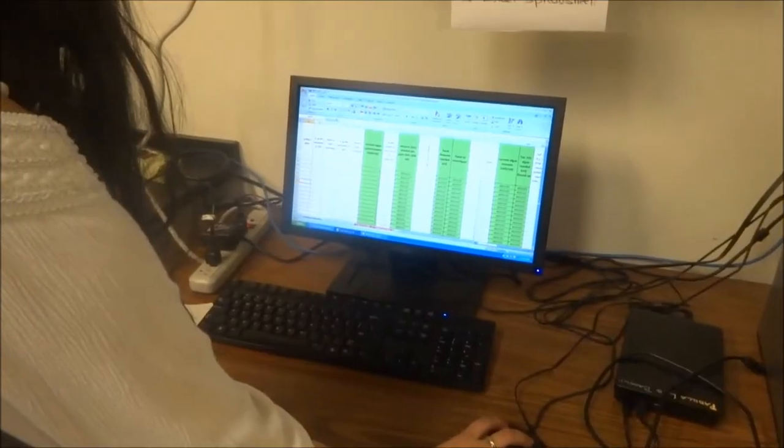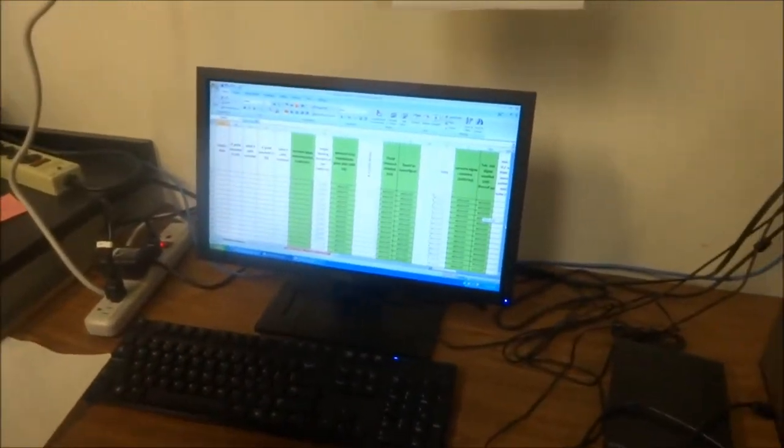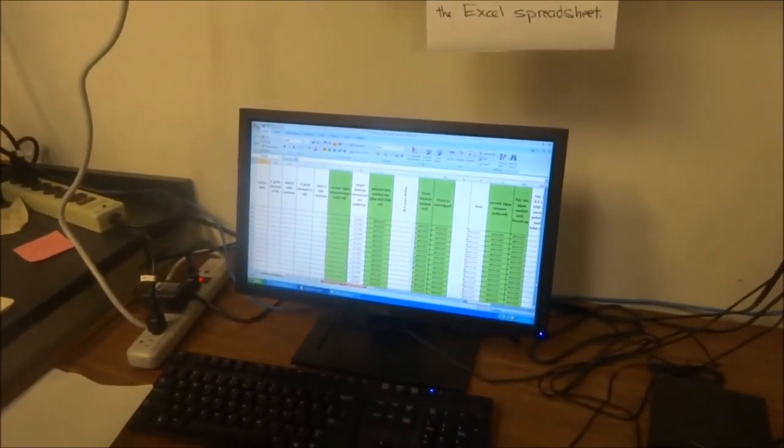We took pictures of the snails and crabs and used ImagePro in order to measure them. We compared our data using an ANOVA test. At the end of our experiment, we found that while there was a difference between the experimental and control groups, the difference was not statistically significant.